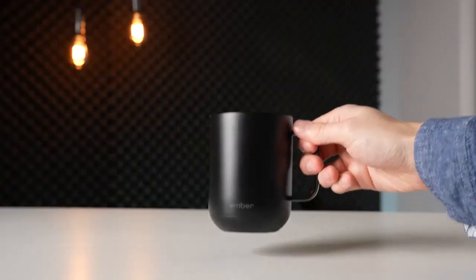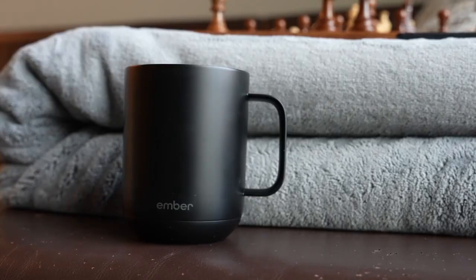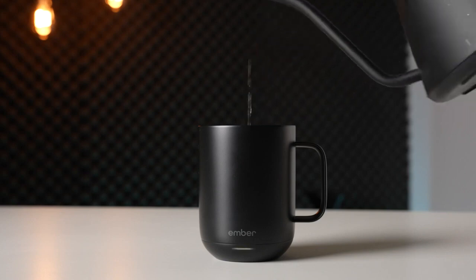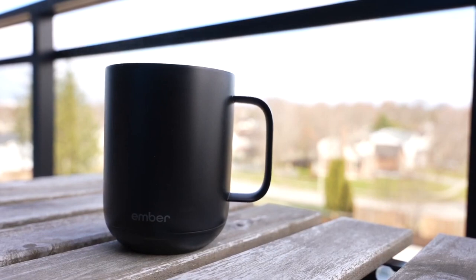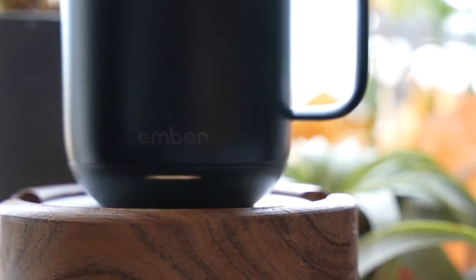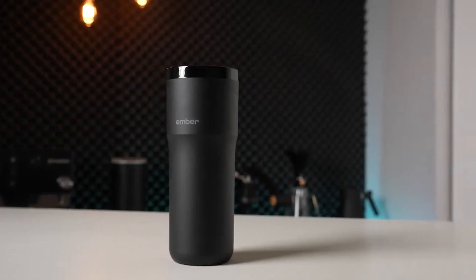Attention coffee and tea lovers. How many times have you brewed yourself a perfect cup of coffee only to have it go cold before you finish it? The Ember Temperature Control Smart Mug is here to solve that problem once and for all. This high-tech mug allows you to set your desired temperature and keeps your beverage at that exact temperature for hours. Whether you like your coffee piping hot or your tea warm and cozy, the Ember Smart Mug has got you covered. With adjustable temperature settings, you can customize your drinking experience — perfect for busy mornings, long meetings, or just relaxing at home. The Ember Smart Mug is priced at $1.125.